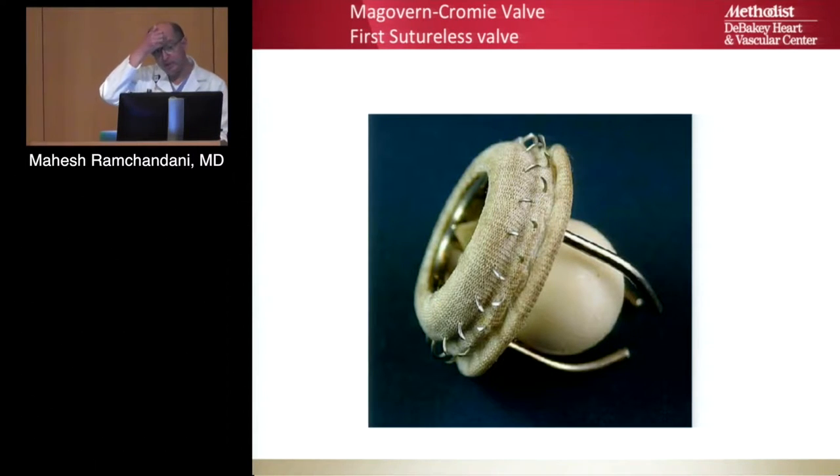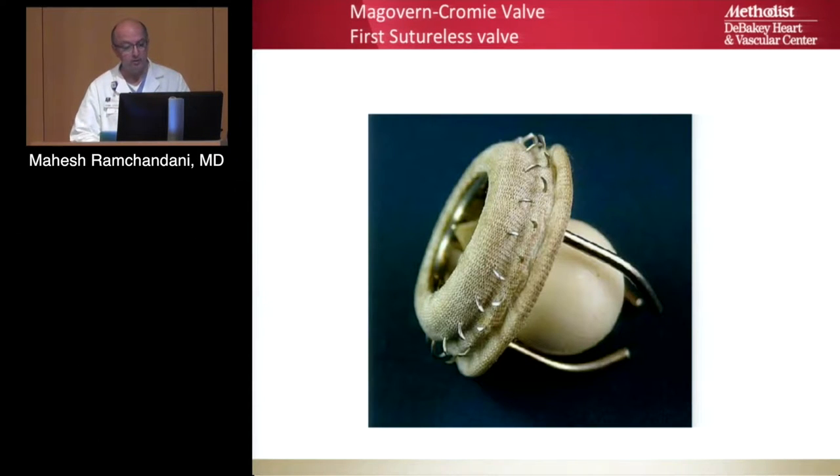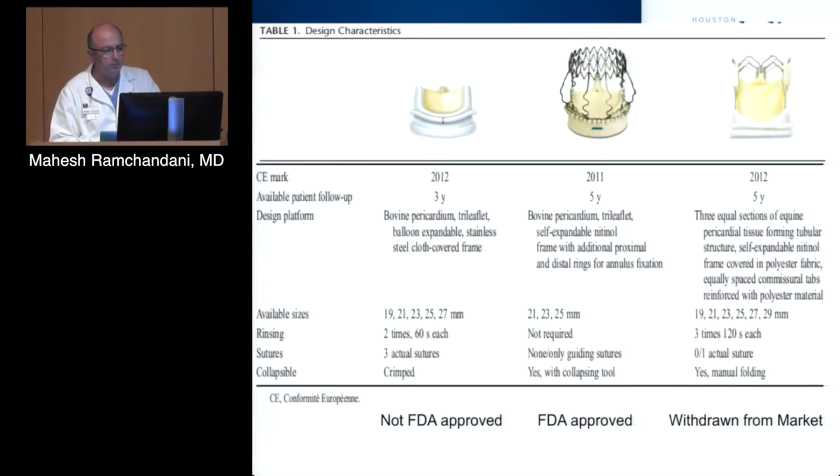What about sutureless valves? This is a McGovern Cromie valve from the 1960s — the first sutureless valve ever invented. This was the tool used to implant it, with metal spikes on the outside. When you put the valve in, the spikes were sheathed, then the tool would cause them to come out and grab onto the annulus. I've actually taken one of these out — we searched the basement and found the handle in Dr. DeBakey's old toolbox, which allowed us to explant the valve and put the new one in.